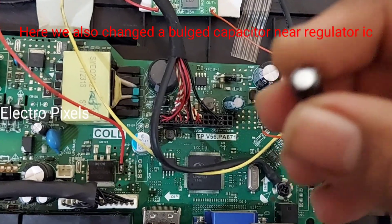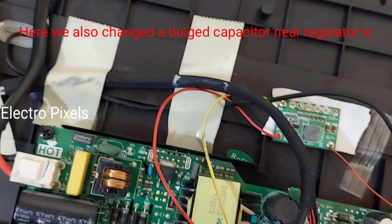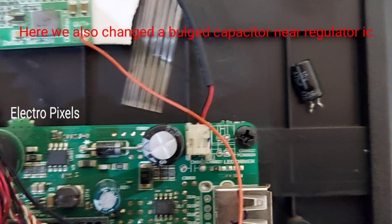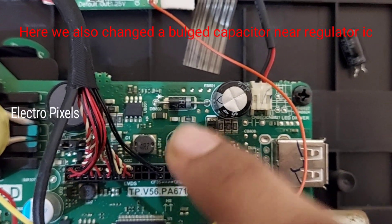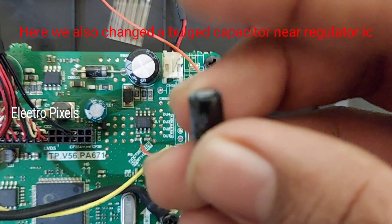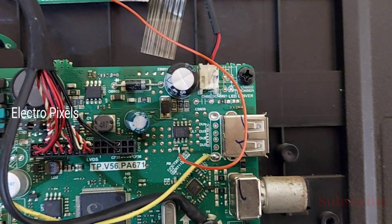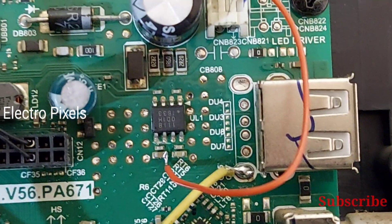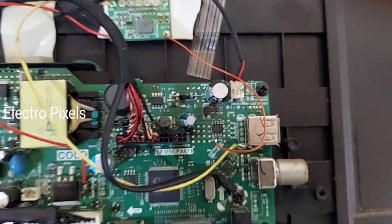You can see the capacitor near the LVDS point — this capacitor was bulged, so we replaced it with a new one. This is the faulty capacitor that was replaced. You can see the 3.3 voltage connected to the positive side of the capacitor. The voltages coming from the IC are blocked by cutting the tracks.